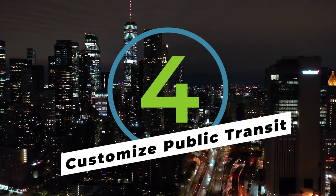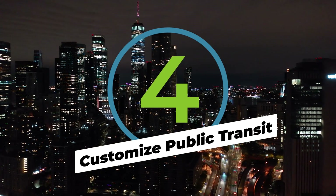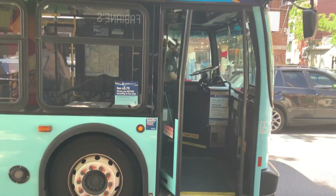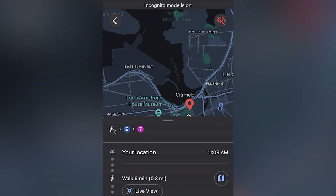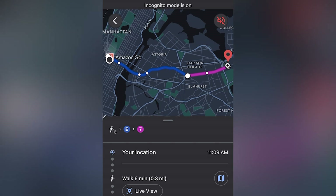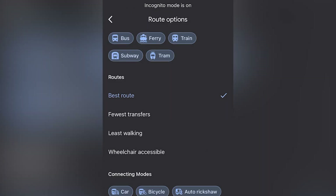So whether you live in a major city or you're just visiting, customizing your public transit options is a great way to utilize the versatility of Google Maps. When you tap the train icon, you'll be presented with options for subways, buses, ferries, or whatever is available in your given city. But say you'd rather not take the bus, or you need a wheelchair accessible option — this is the place to personalize your trip.